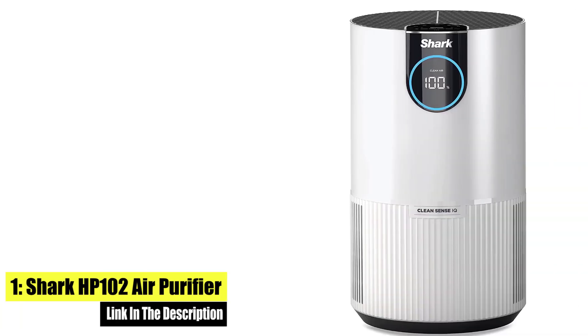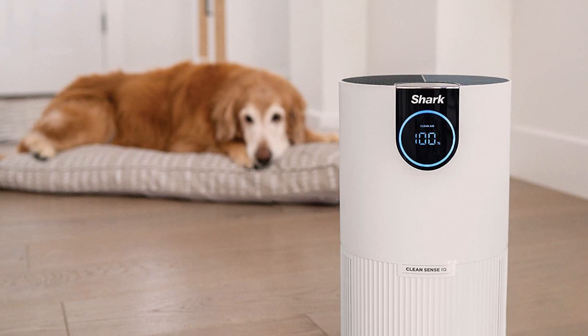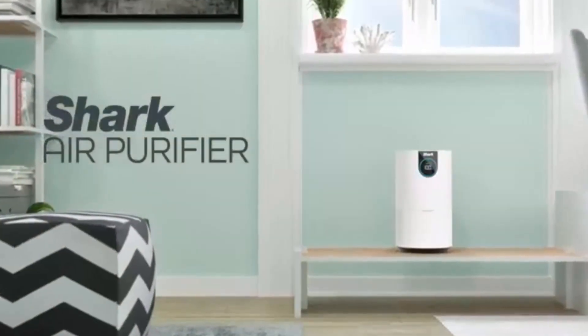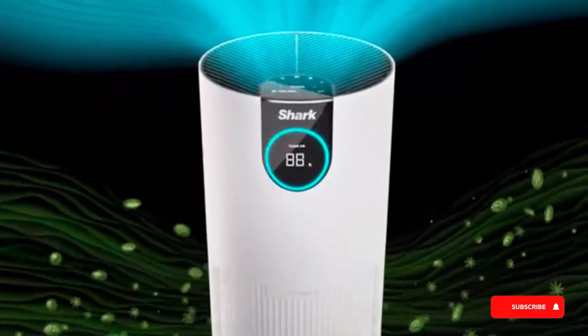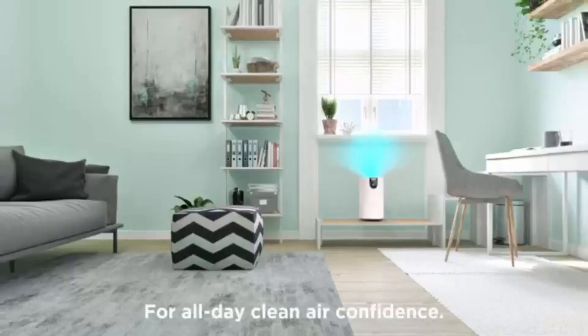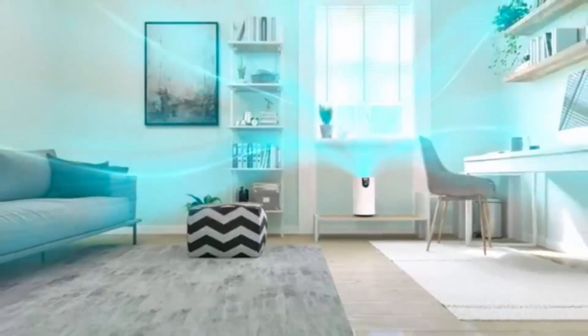Number one: Shark HP102 Air Purifier with True HEPA. Pure Air Microforce uses a powerful fan to deliver fast, powerful, and quiet purification. It purifies spaces up to 500 square feet based on one air change per hour. Microban antimicrobial product protection is limited to the product itself and is not designed to protect users from disease-causing microorganisms.